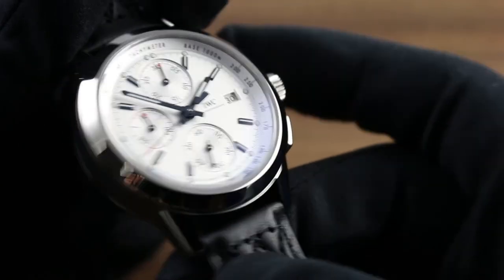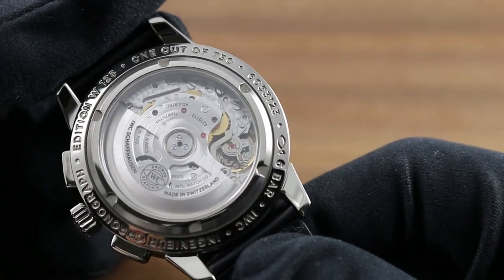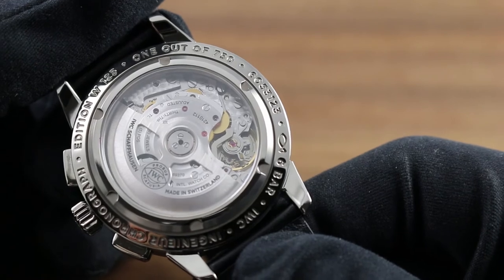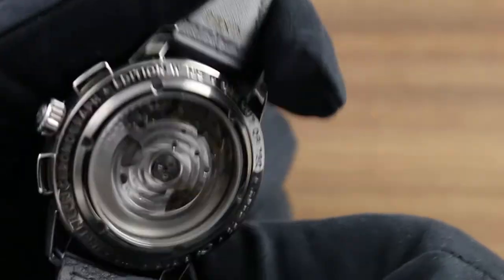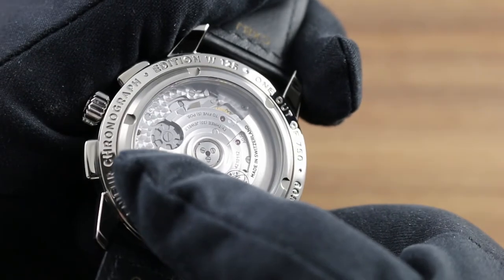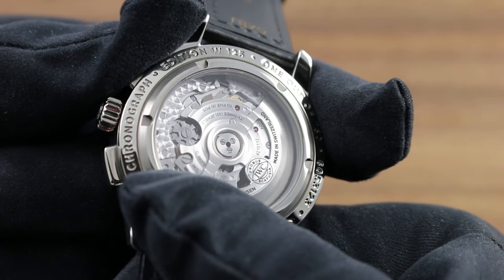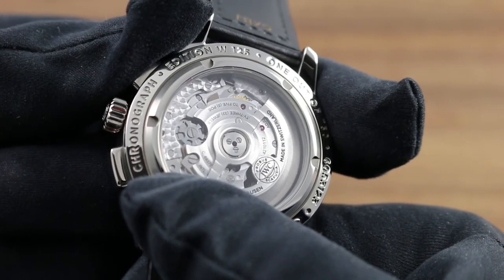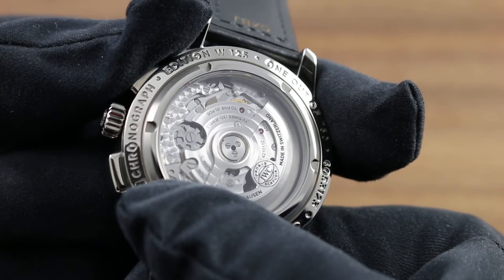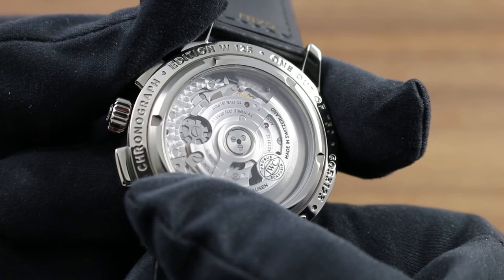The chronograph functionality is provided by IWC's in-house caliber 69370, the manufacture automatic chronograph movement featuring a 46-hour power reserve and, importantly, column wheel functionality. The column wheel is the traditional and more challenging way to create a chronograph, with the benefit of more precise actuation, a crisp report, and the tactile pleasure of using a precision instrument.